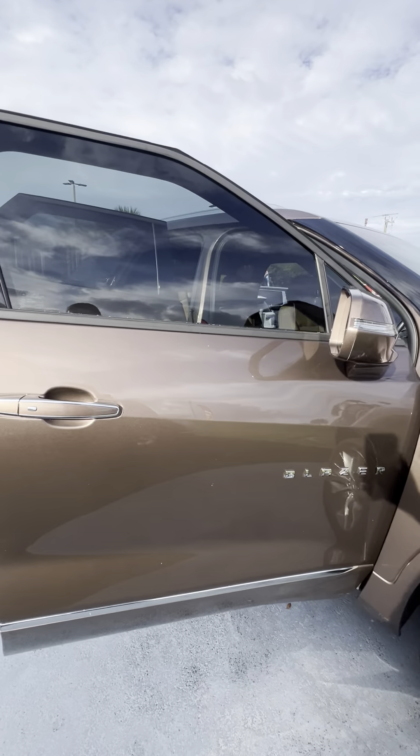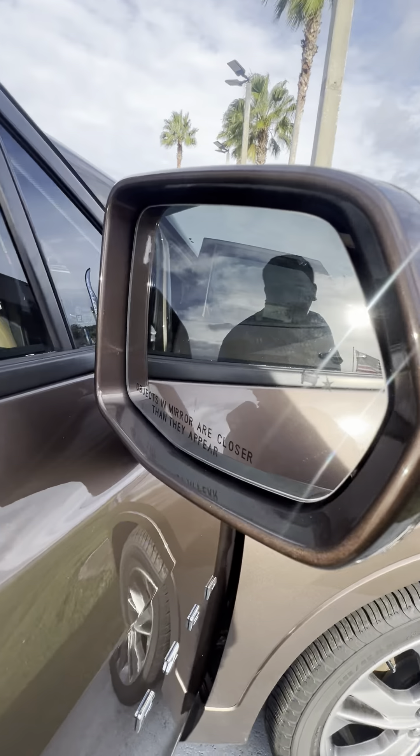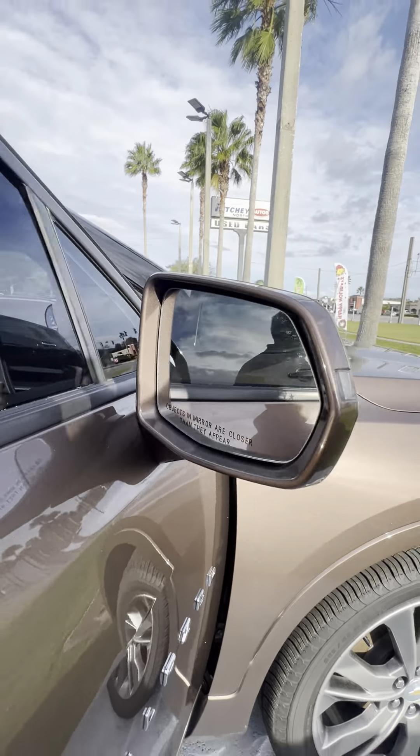Good morning, this is Brock at Richie Autos in Daytona Beach, doing a quick walk around for you, showing you this beautiful 2019 Chevy Blazer Premier, finished in this oakwood metallic — beautiful color — overall in really great shape.